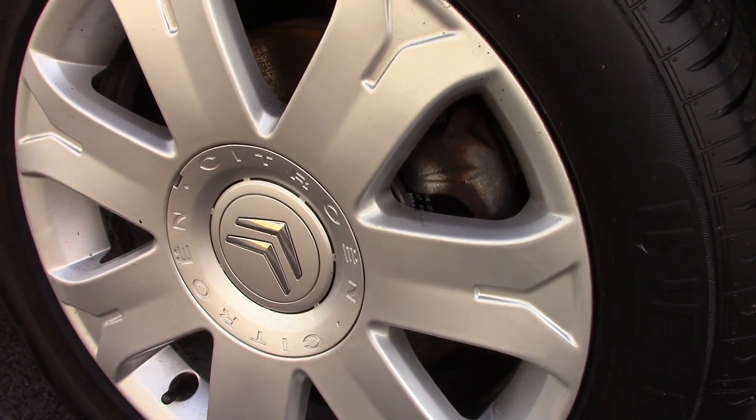Down here we can give a look at the alloy wheels. And compared to a new tyre which is 8mm, these are 5mm on the front and 6mm on the rear.